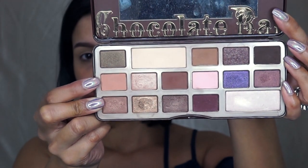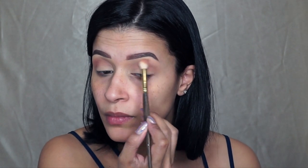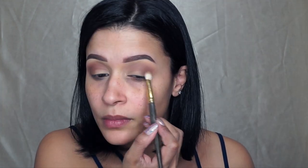Just me modeling there a little bit for you guys. I'm picking up this shade from the Too Faced Chocolate Bar Palette and the Smith 232 Brush. I'm going to apply that shade to the upper crease — this is my transition shade. With the Smith 235 Brush and a shade from the Chocolate Bar Palette, I'm going to apply it to the outer corner of my eye and blend it into the transition shade that we just applied.